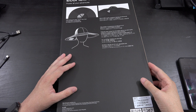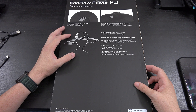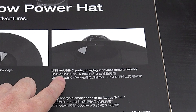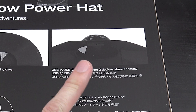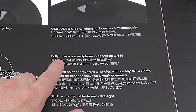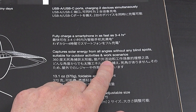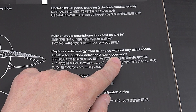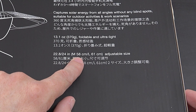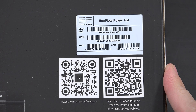This is super exciting because this hat will allow you to keep all those devices charged. EcoFlow did send this to me, so I did not pay for it, but I'm not being paid to make this video. It is IP65 waterproof, has USB-A and USB-C ports to charge two devices at once, can fully charge your smartphone in as fast as three to four hours, and comes in medium 58cm or large 61cm sizes.